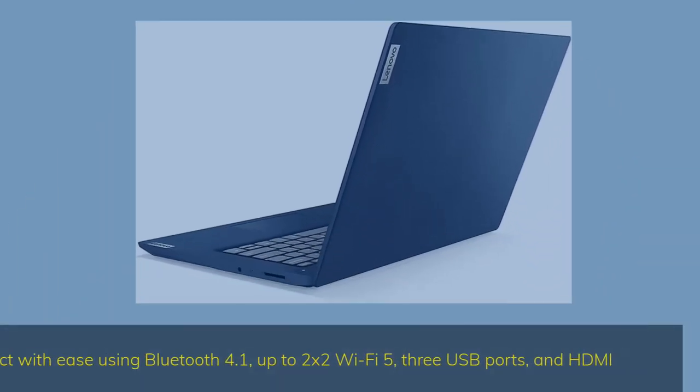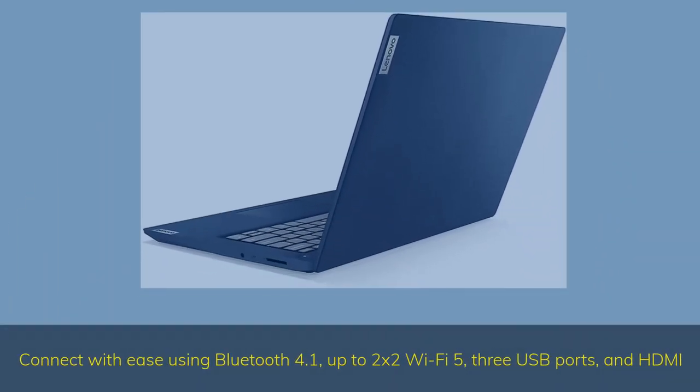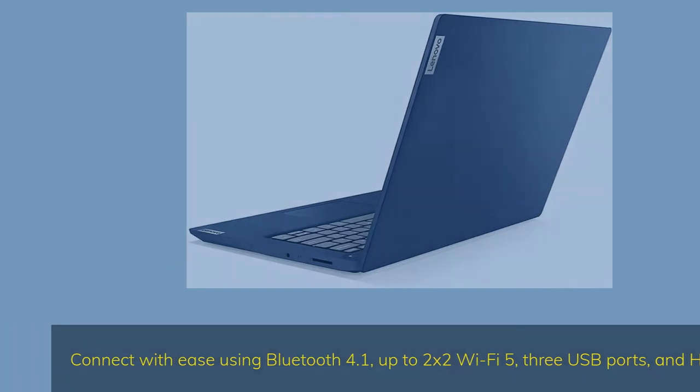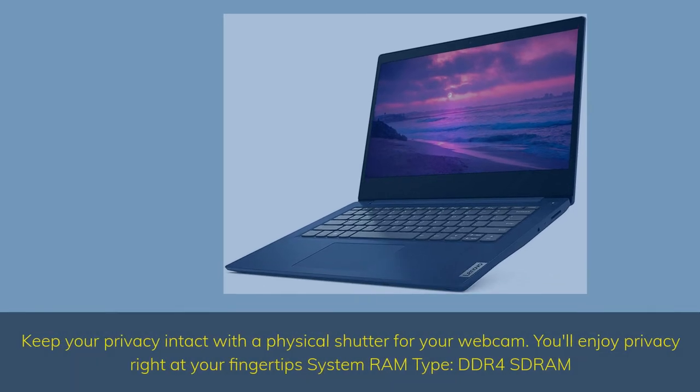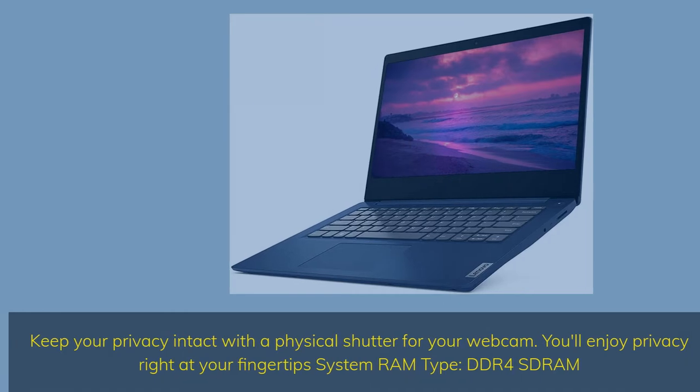Connect using Bluetooth 4.1, up to 2x2 Wi-Fi 5, 3 USB ports, and HDMI. Keep your privacy intact with a physical shutter for your webcam — you'll enjoy privacy right at your fingertips. System RAM type: DDR4 SDRAM.